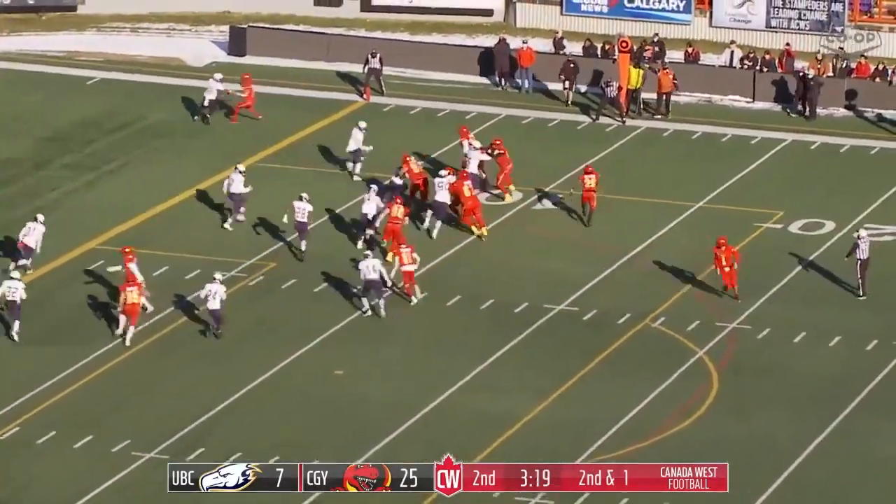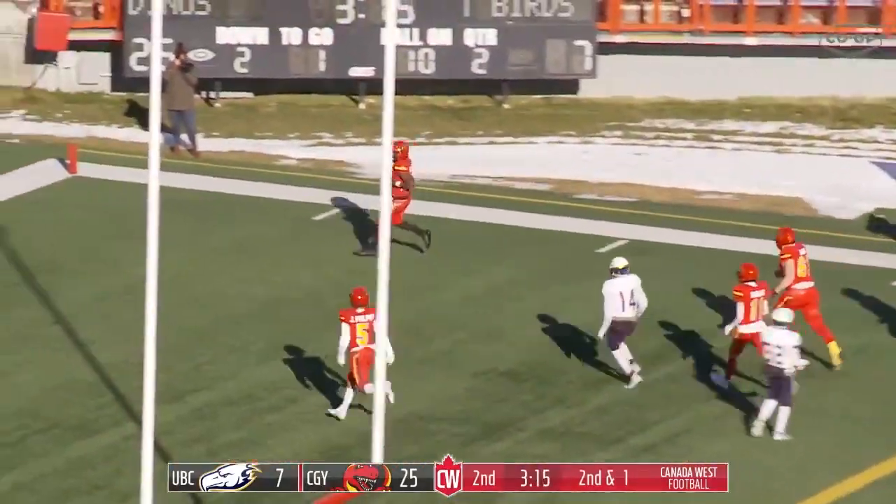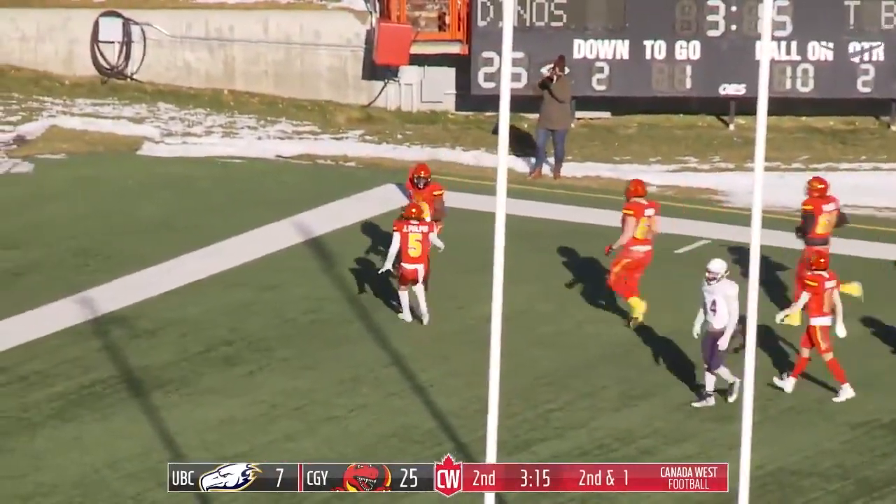It's a stretch play to Williams. He's got room and he's into the end zone. Touchdown, Dinos.